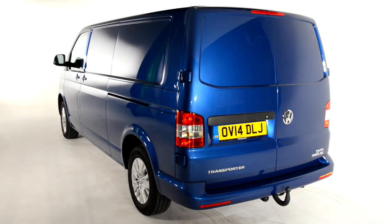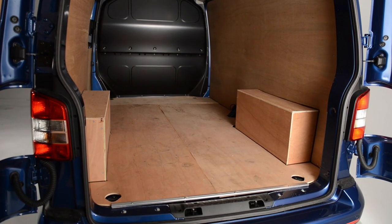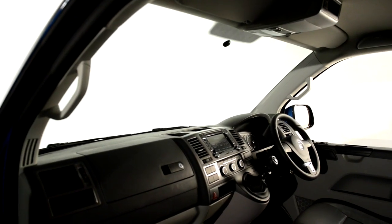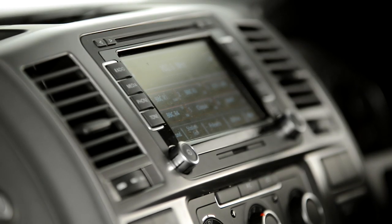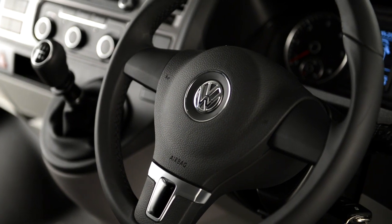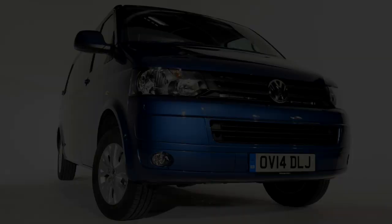The payload capacity ranges from 682 kilograms up to 1,340 kilograms. The standard interior features include Austin cloth upholstery, fully adjustable seating, electric windows and MP3 compatible radio. Trend and Highline trims offer cruise control and climatic air conditioning to enhance the driver's experience.